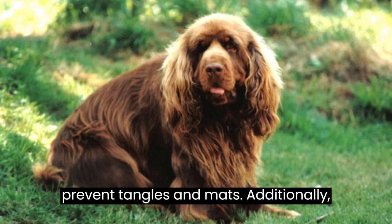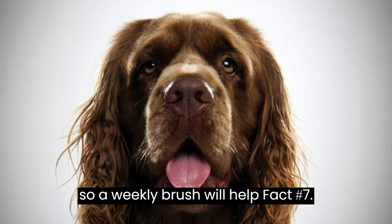Fact number seven: like all breeds, Sussex Spaniels have some potential health concerns to be aware of. Hip dysplasia and ear infections are among the common issues in this breed.